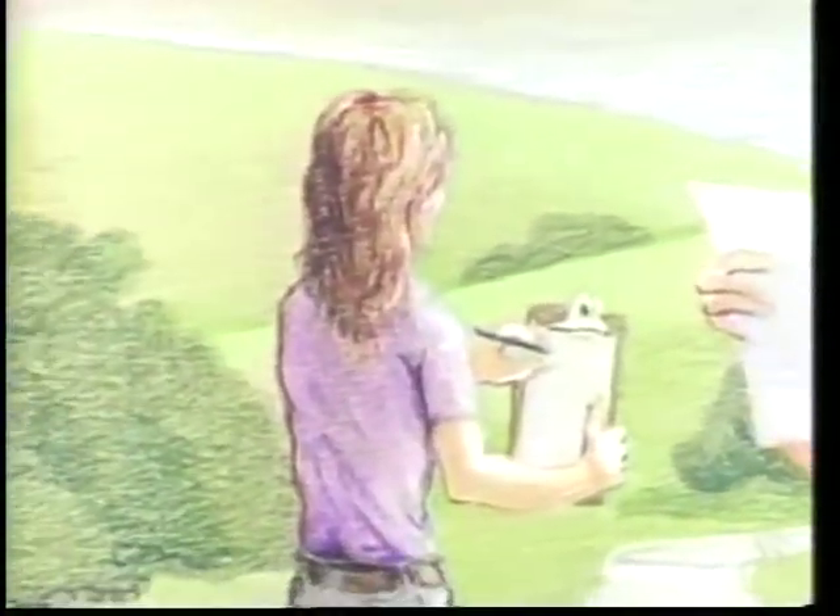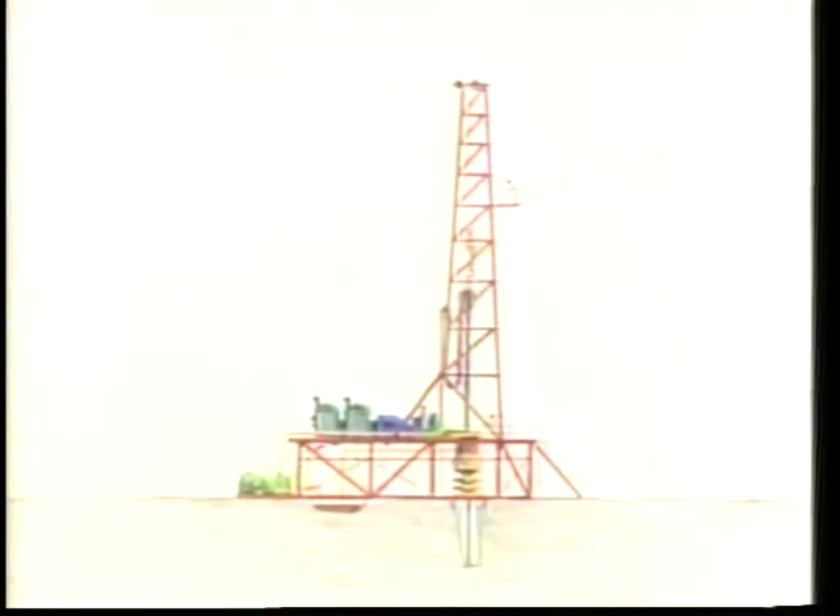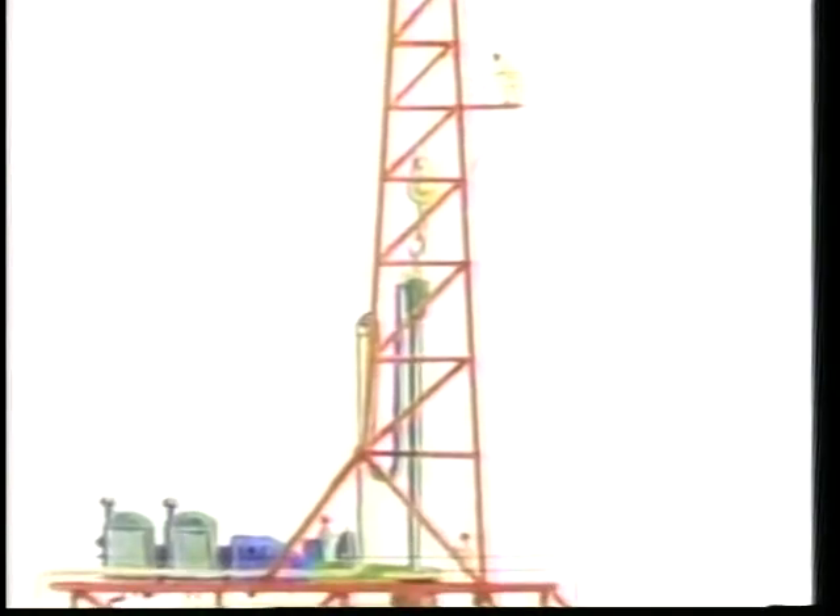'When geologists decide where to drill, oil and gas companies pay landowners for permission to drill on their land. Then the companies apply for drilling permits from the California Department of Conservation's Division of Oil and Gas, and when necessary from other governmental agencies. When it's time to drill, a drilling rig is centered over the spot where the well will be.'